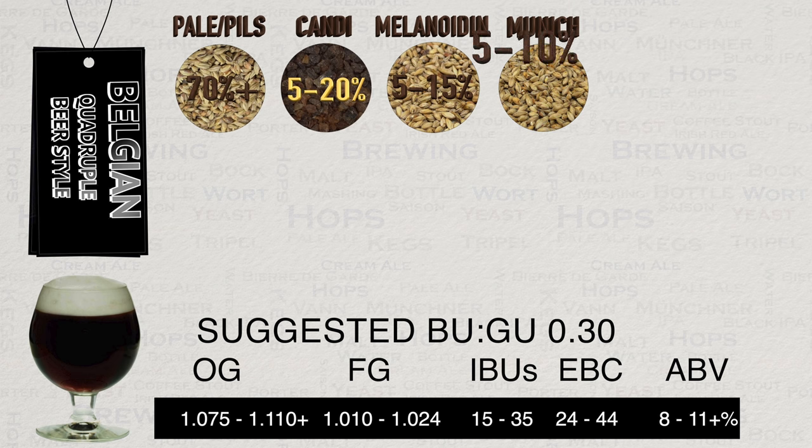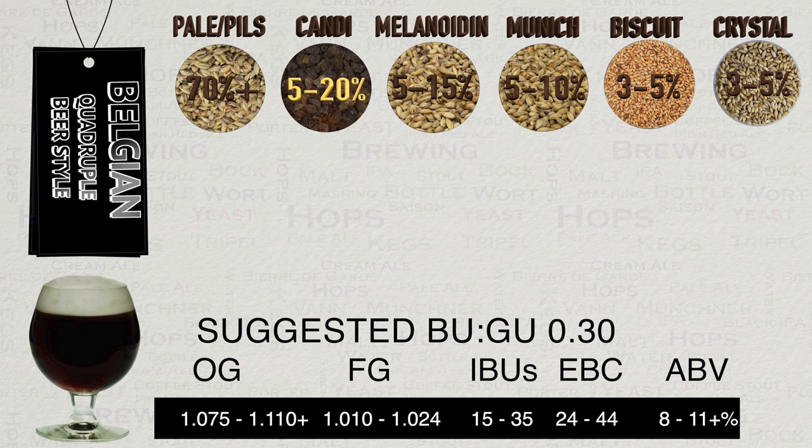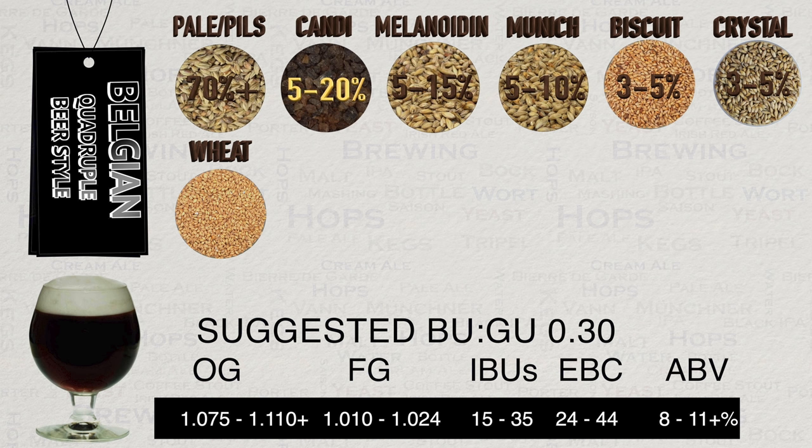Various types of Munich malt are used at 5–10%, adding body and aroma with a malty sweetness and slight biscuit flavour. Biscuit malt is also common at 3–5%, giving bready and biscuit-like flavours and aroma as well as some colour. Crystal malt, also known as caramel malt, is used at 3–5% for colour, mouthfeel, and caramel flavours — the EBC of the crystal will be dictated by the desired end colour. Wheat is also used in various forms at 3–5%, helping with head retention, texture, and providing a slight backing taste.